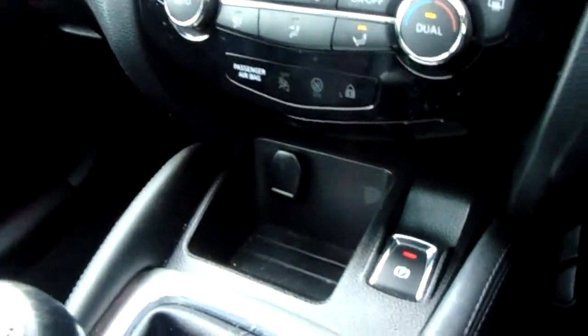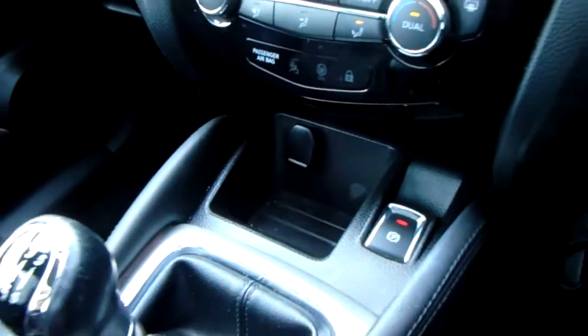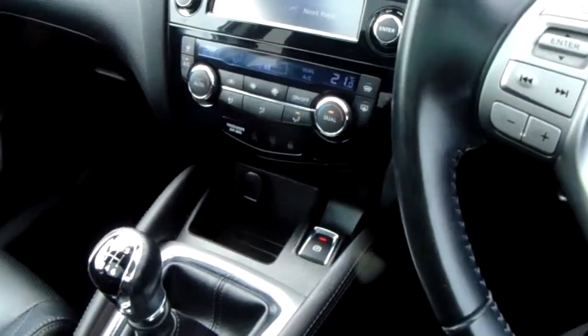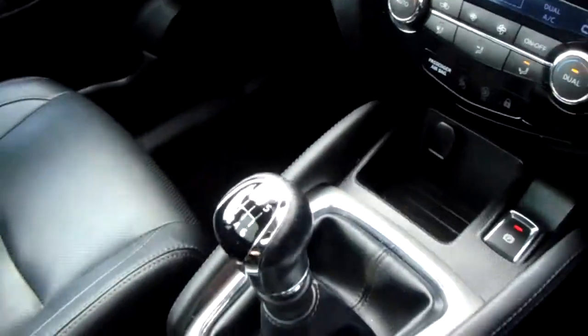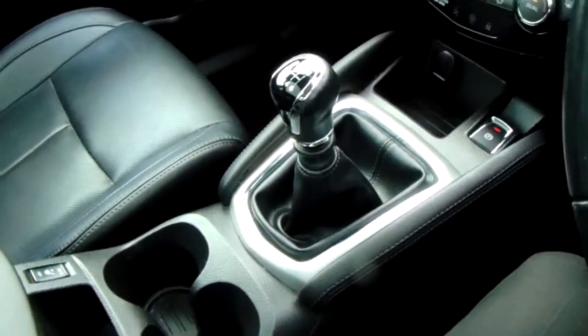Further down you have a 12 volt charger and some storage space for your media devices and other bits and bobs. You've also got your parking brake. The vehicle is 6-speed and the gear stick is nicely finished down the centre of the vehicle.